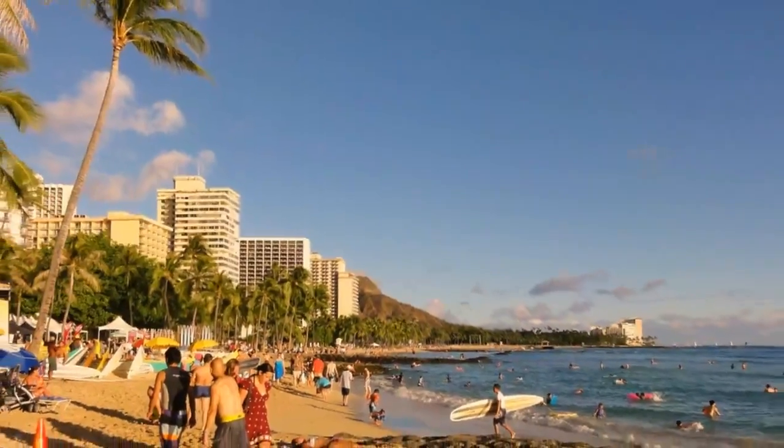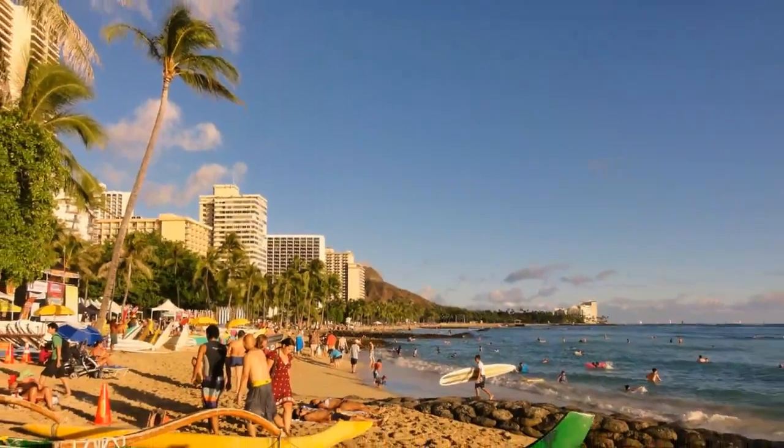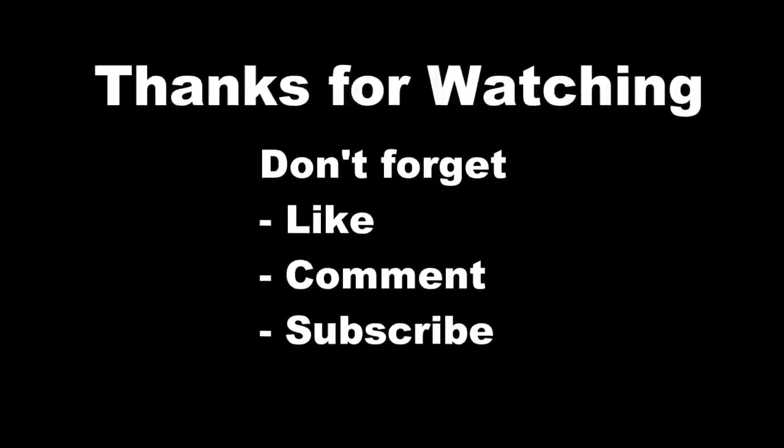Diamond Head crater adds a spectacular backdrop to the incredible sun-drenched beach. Thank you for watching — don't forget to like, comment, and subscribe.